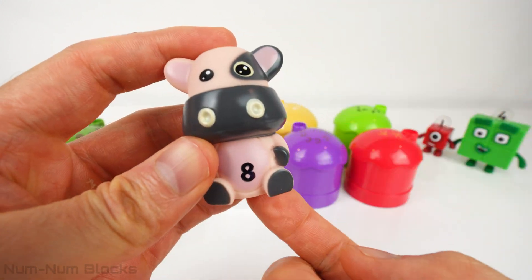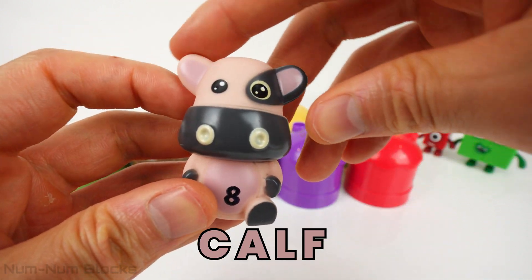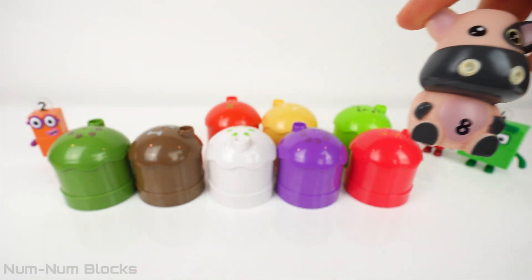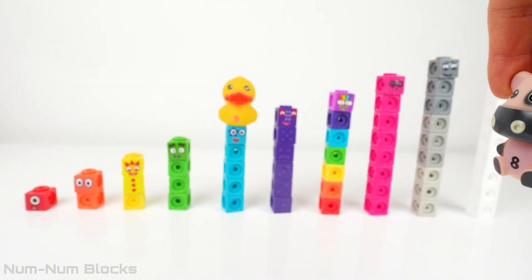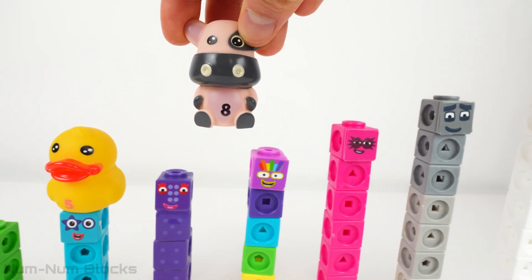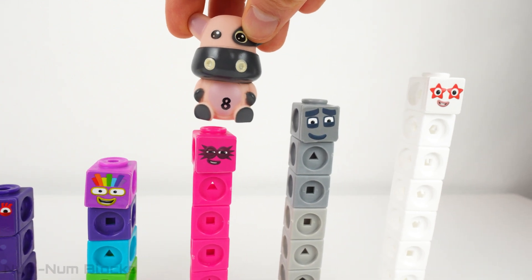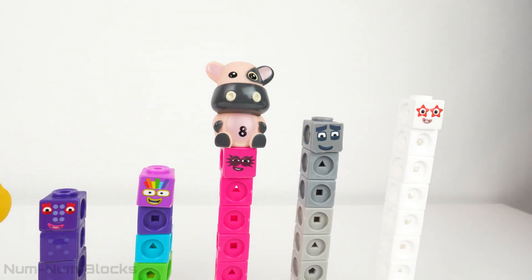And do you know what we call a baby cow? A calf. Let's find the matching number block for this adorable animal. Since eight is larger than five, we'll move to the right. Look! There's a number block eight. Now eight has a numberling.